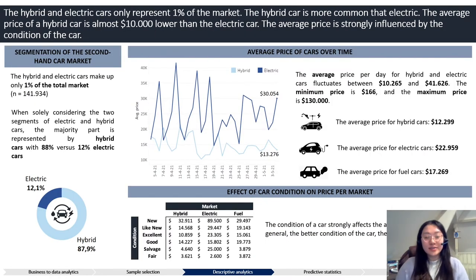Hybrid and electrical cars make up only one percent of the total market, and hybrid cars are about seven times more common than electrical cars. The average price per day fluctuates between ten thousand dollars and forty-one thousand dollars. Looking more closely at the condition of the car, it is noticeable how condition shows a strong effect on price — the better the condition, the higher the price. The steep decline is especially notable in the electric car segment.